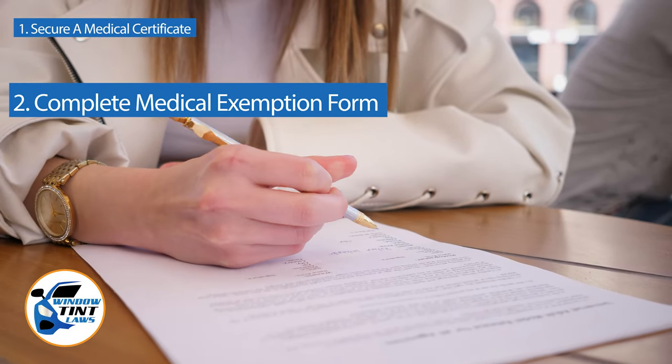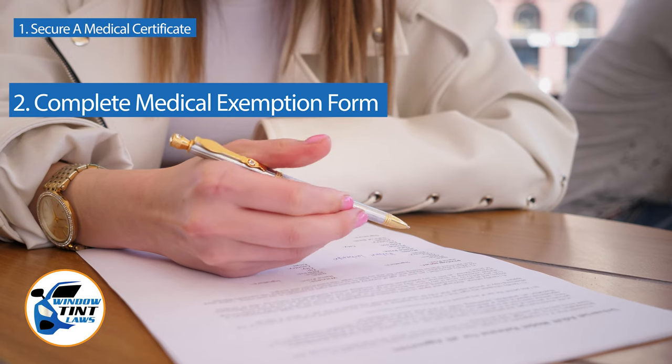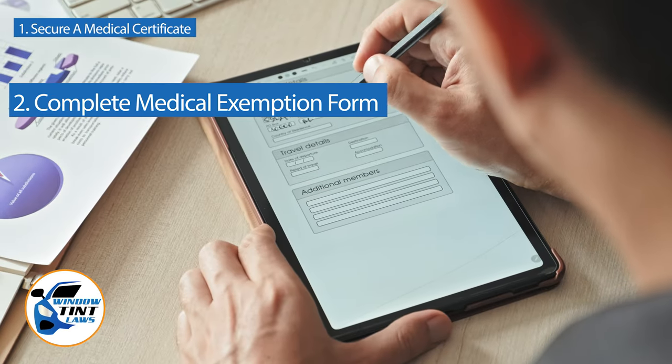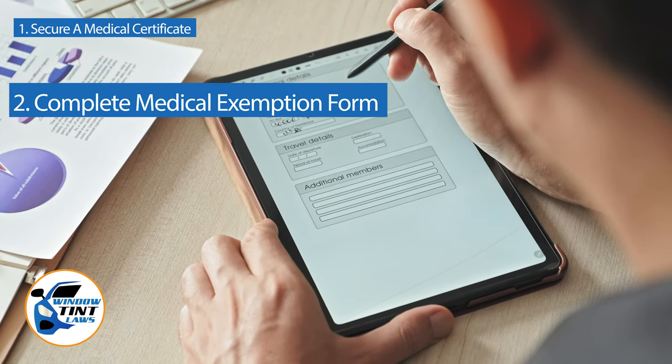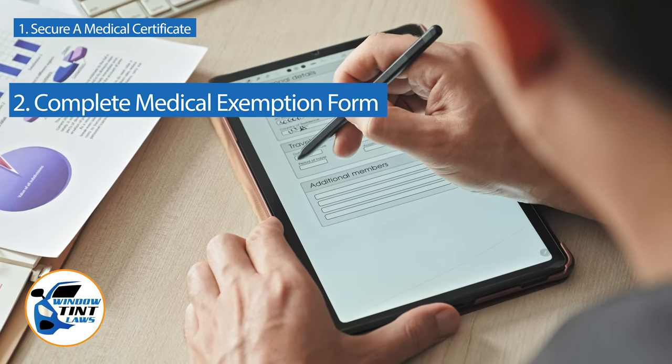Next, complete the medical exemption application as provided by the Kansas DMV or Department of Public Safety. Answer all questions thoroughly and attach the required documents, such as the medical certificate.